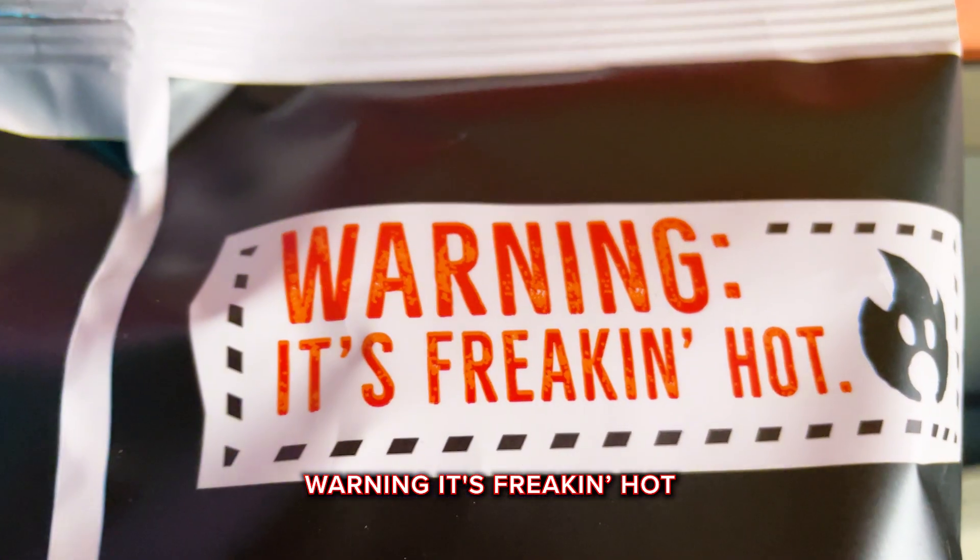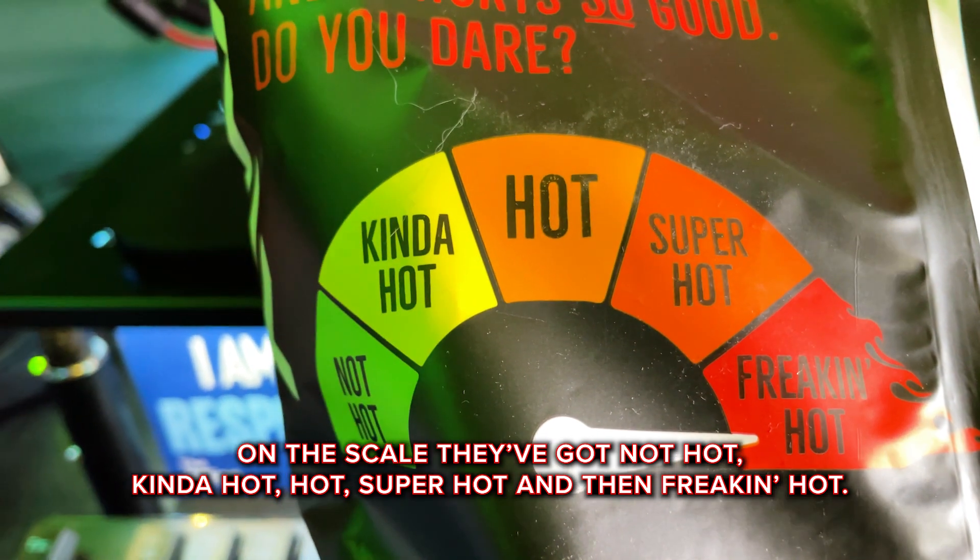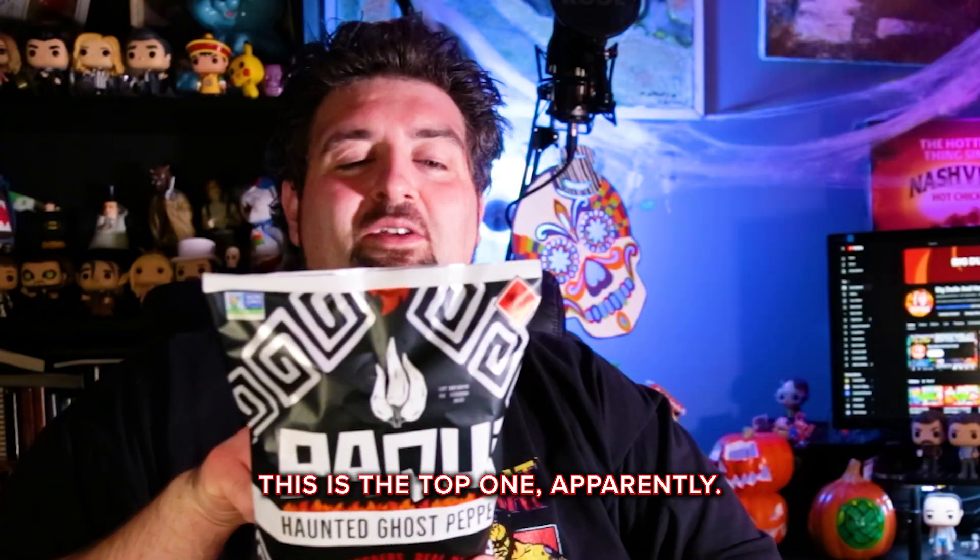It's freaking hot. On the scale they've got: not hot, kinda hot, hot, super hot, and then freaking hot. So this is the top one apparently.